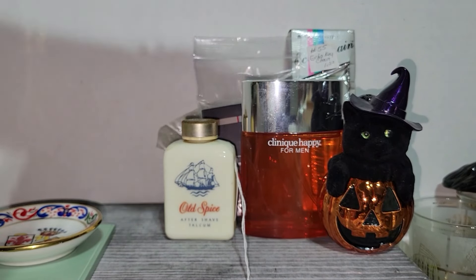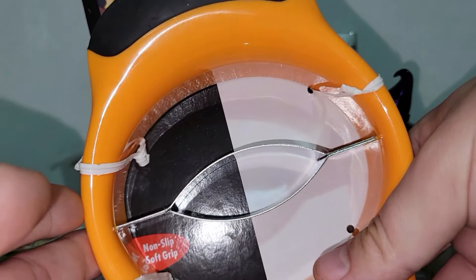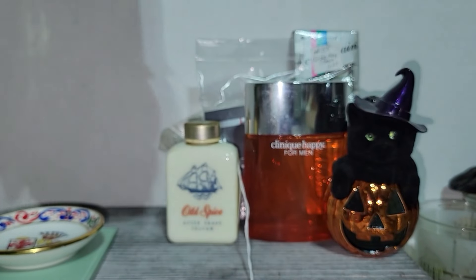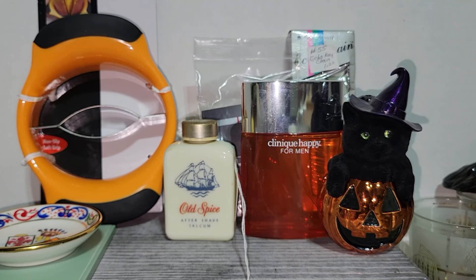This is an OXO Grips mango splitter and it's brand new. This was in a booth that was 50% off. So I went ahead and picked that up — it is actually worth about 15 bucks, so I'll probably list it for $16.99 and hope that somebody offers me $15.